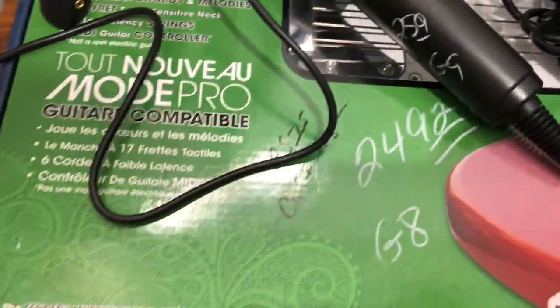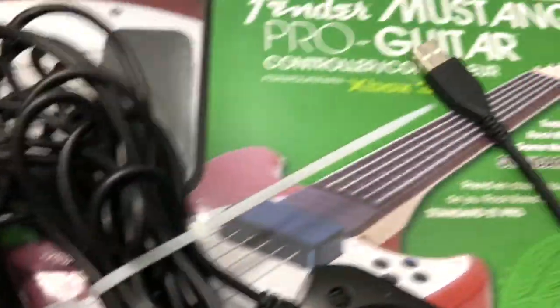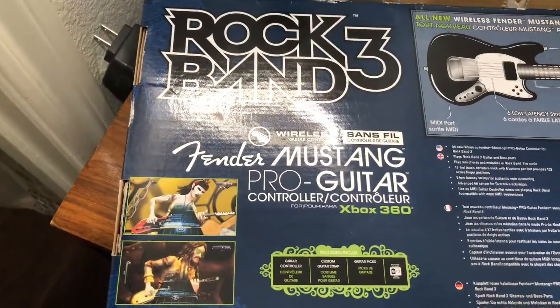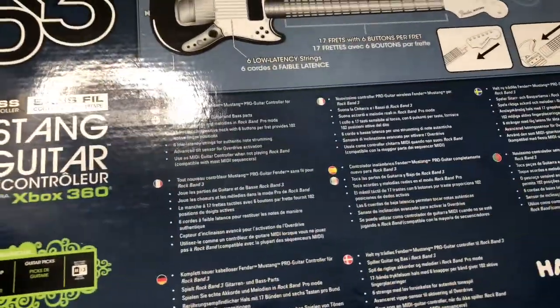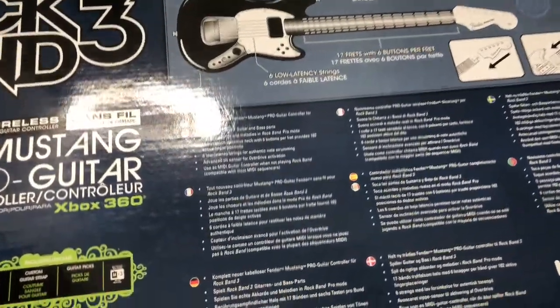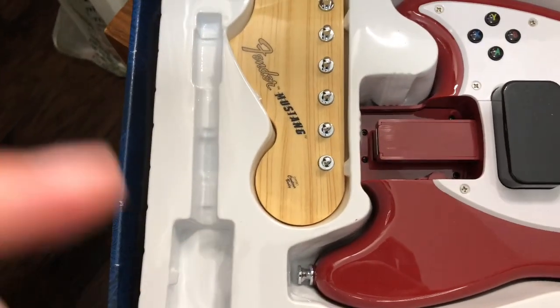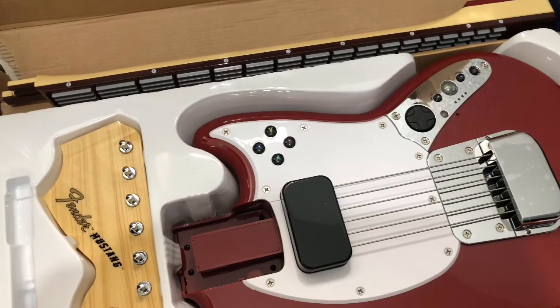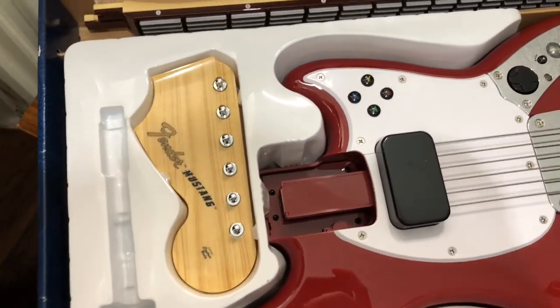I got the Rock Band 3 guitar for $24.92 because they had good comps. I also got this Rock Band microphone for $2.59, still in the box — I think a couple things were missing. It's the Rock Band 3 Fender Mustang Pro Guitar for the Xbox 360. It was missing the strap, that's why it was open, but I still get good comps. The X, Y, B, A buttons look like they haven't even been touched — no smudges.